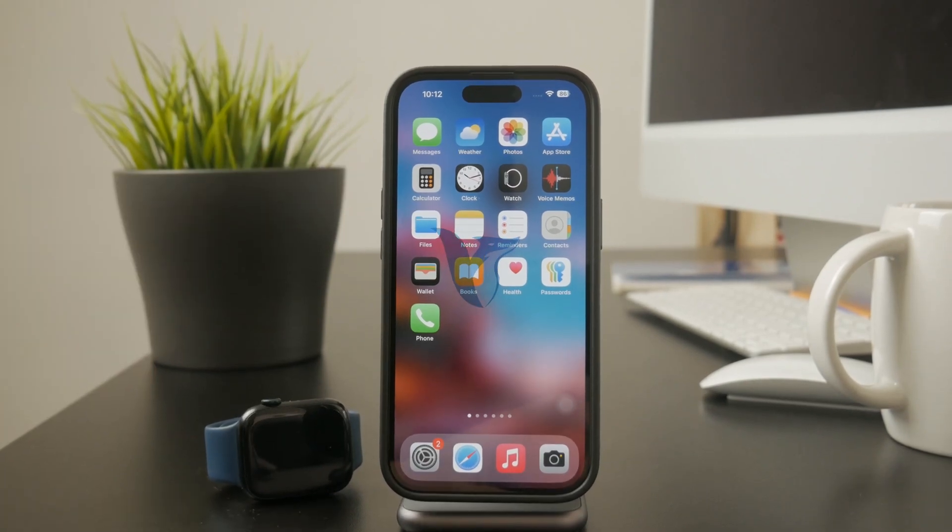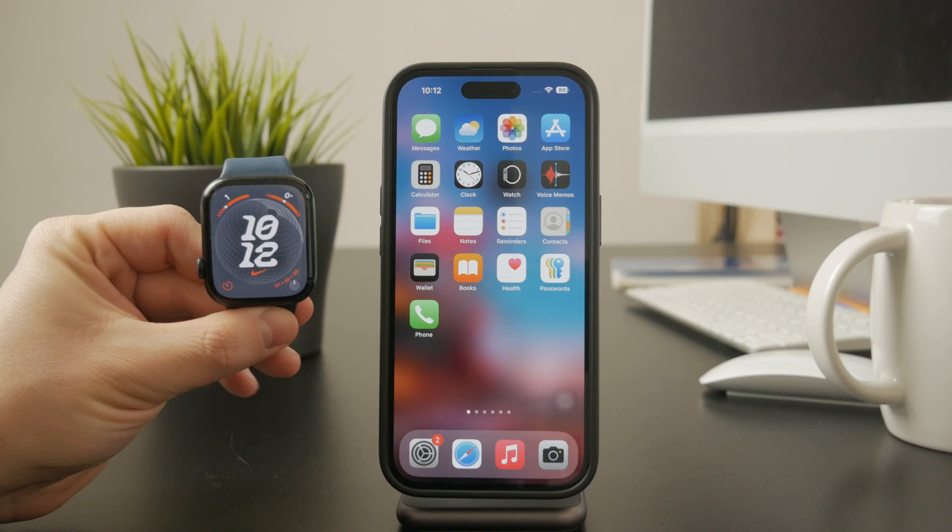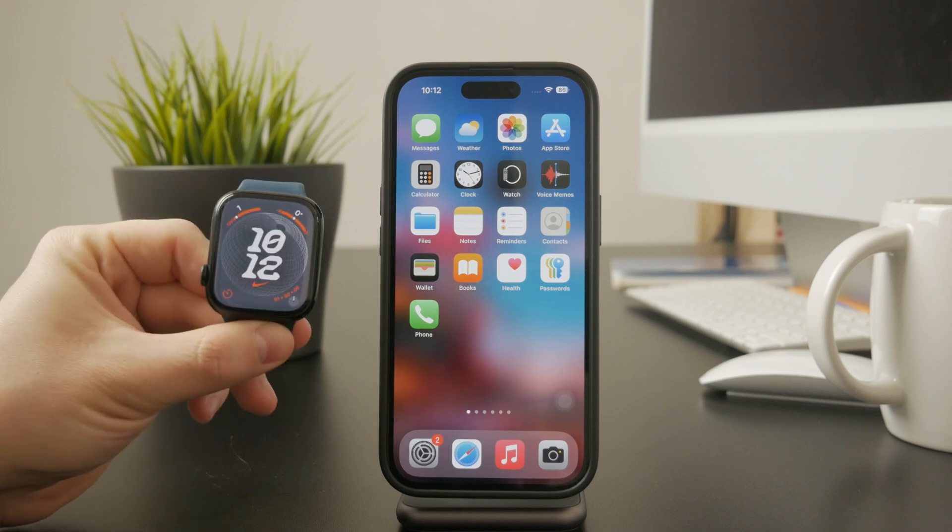Welcome to Fox Tech. If your Apple Watch brightness seems too low, there are a few possible reasons for this, and I'll walk you through how to fix it. Let's get into it.